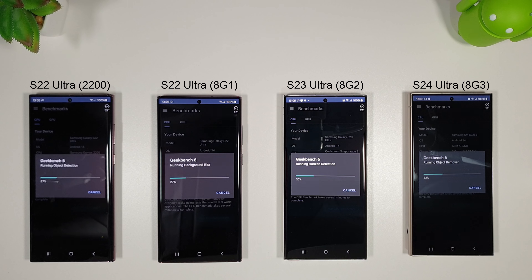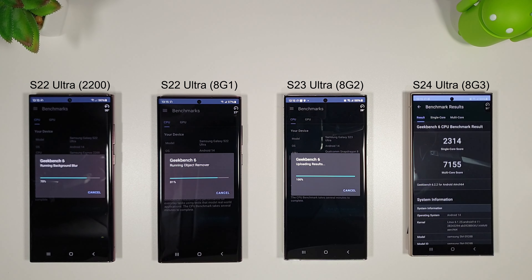We'll get an average score from all four phones with three tests each and then come back to see how they compare.